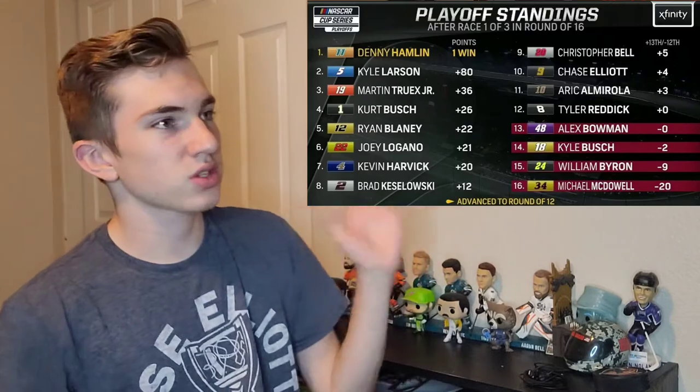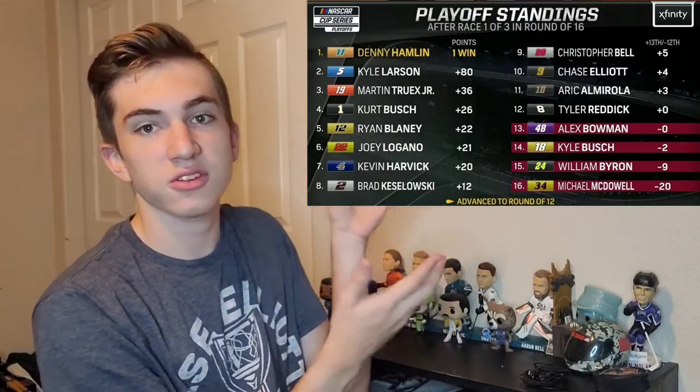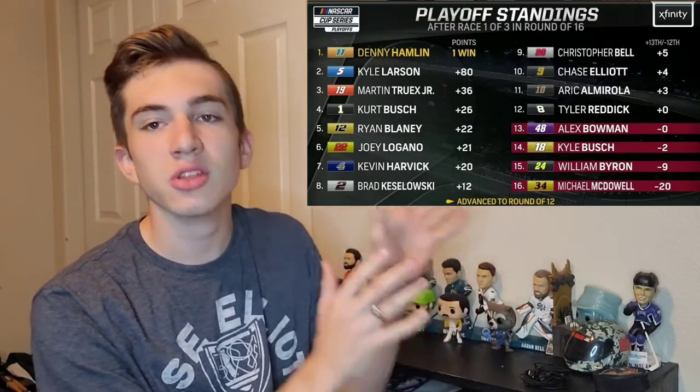And this is what the results and playoff picture look like after Darlington. Obviously, Denny Hamlin locked into the next round with his win at Darlington, and a thrilling finish between him and Kyle Larson.